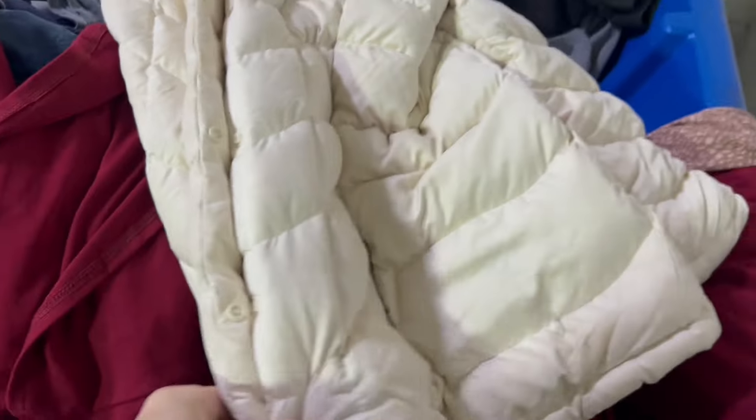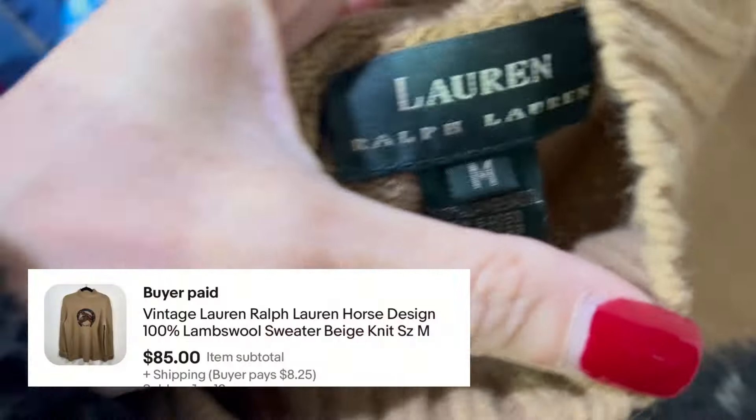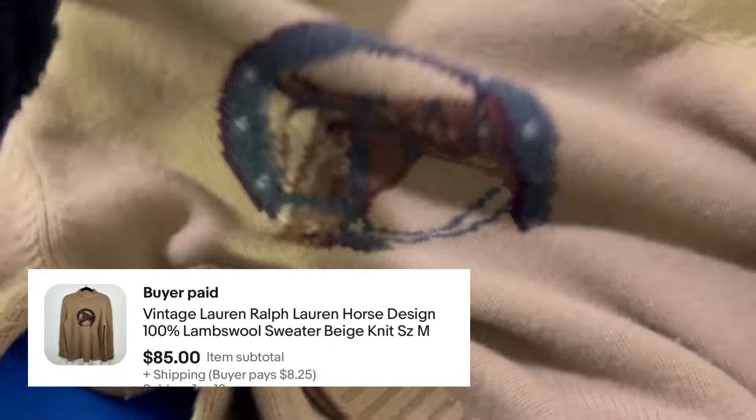And next we have a Patagonia jacket — I'm finding so much Patagonia lately and I'm here for it. Here we have a vintage Ralph Lauren sweater. I always pick up vintage Ralph Lauren knit sweaters, and this one already sold.